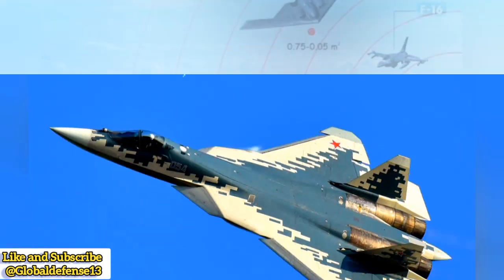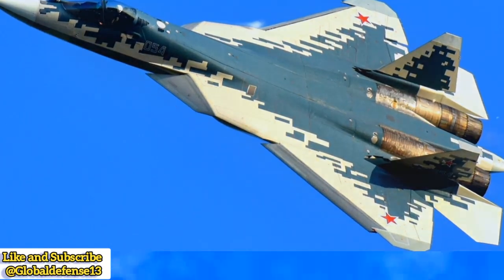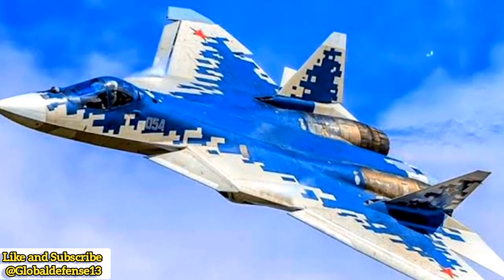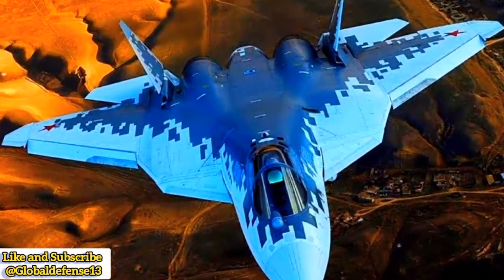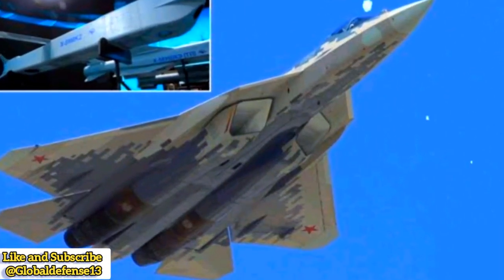Russia's Su-57 Felon in beast mode. The Sukhoi Su-57, Russia's first fifth-generation stealth fighter, was designed for multi-role operations, including air-to-air and air-to-ground strikes. Unlike the J-20, which primarily focuses on air superiority, the Su-57 incorporates a mix of stealth, maneuverability, and weapons flexibility.